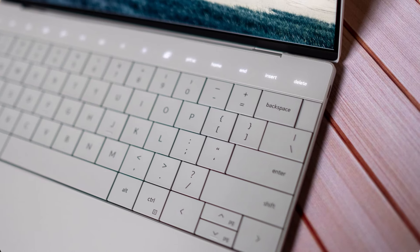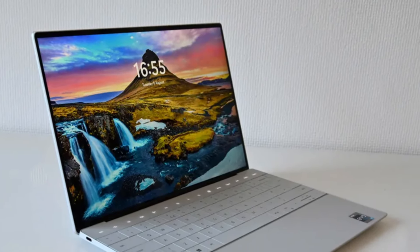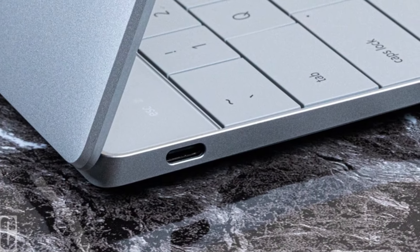Design-wise, the XPS 13 exudes elegance with its premium materials and ultra-slim profile. Its compact form factor makes it a breeze to slip into your backpack and carry around campus all day without weighing you down.